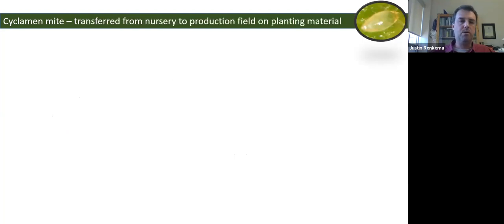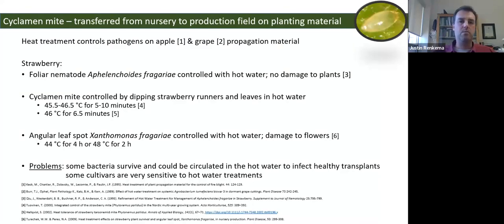With few chemical control options for this pest, there's a lot of opportunity to look for other methods. A key issue is that cyclamen mite is quite easily transferred from nursery plants to fruit production fields on planting material — it's hard to detect at low populations and easily moves. So there's an opportunity to look at heat treatment of planting material to control this pest.